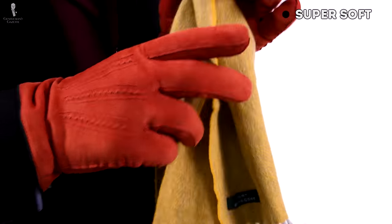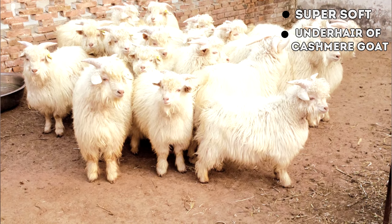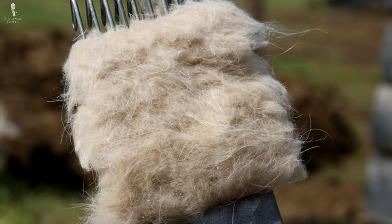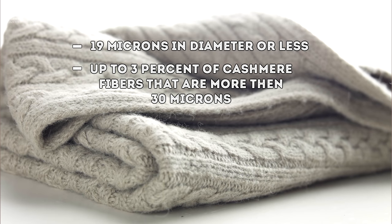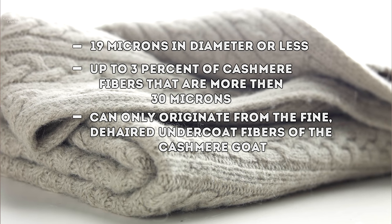It is super soft — a fiber which is the under hair from the cashmere goat. Usually a goat can only produce about 150 grams a year, which is only about a third of a pound. It is only the fine under hair with a very narrow diameter that makes the fiber very soft to the touch. To protect the term cashmere, the US government has the Wool Product Labeling Act, which requires it to be 19 microns in diameter or less, with no more than 3% of fibers exceeding 30 microns, and it must come only from the under hair of the de-haired cashmere goat. Cashmere is called that because the goats traditionally lived in the Kashmir region of Asia.